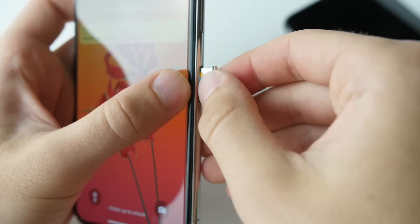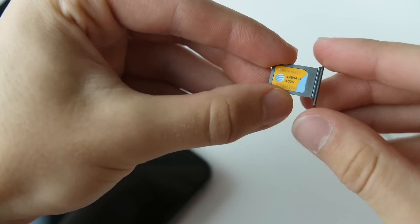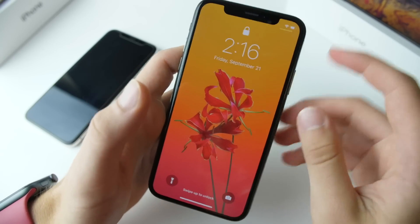Dual SIM support comes as well. You can use your standard nano SIM card with an eSIM for separate voice and data plans, different call lines, different regions, etc. It's not as useful as having two dedicated SIM trays, but it is definitely a step in the right direction and a new feature coming with iOS 12.1.